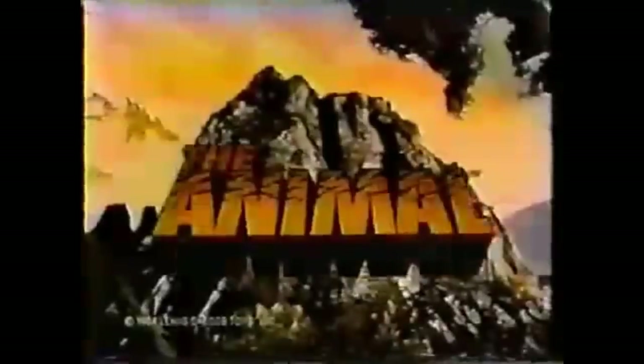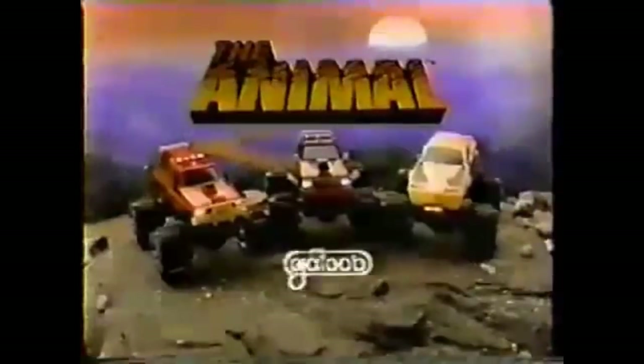Can anything stop The Animal? It's a big, powerful 4x4. But when the going gets tough, it uses its claws to climb over anything that gets in its way. The Animal — can anything stop The Animal? Clawing its way to the top. Each sold separately. Batteries not included. New from Galoob.